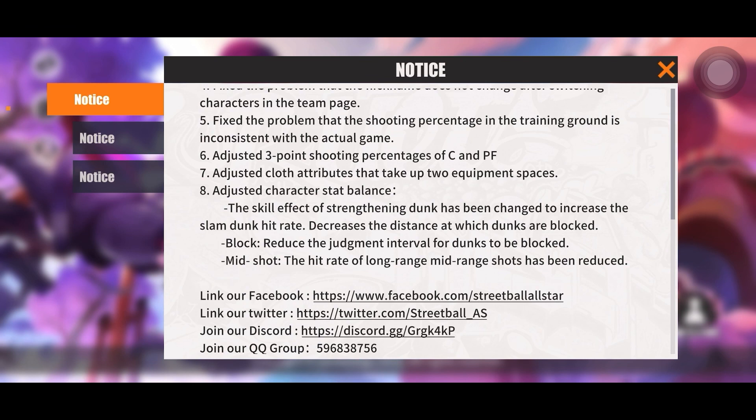Mid shot: the hit rate of long range mid shots has been reduced. So they strengthened dunks and weakened shooting — very bad change in my opinion. I was hoping this update would actually shift the meta, but all they did was make the meta stronger.